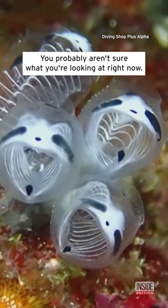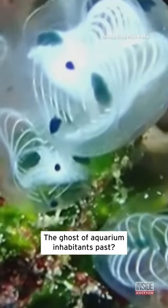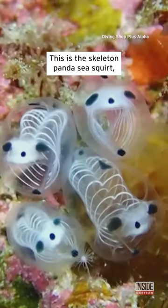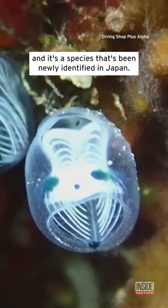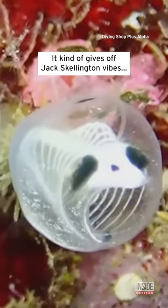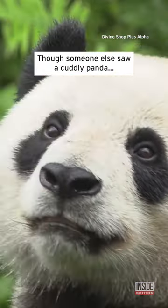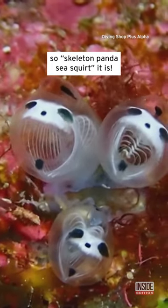You probably aren't sure what you're looking at right now. Is it a fish? The ghost of aquarium inhabitants past? This is the Skeleton Panda Sea Squirt, and it's a species that's been newly identified in Japan. It kinda gives off Jack Skellington vibes, though someone else saw a cuddly panda. And it does live in the sea, so Skeleton Panda Sea Squirt it is.